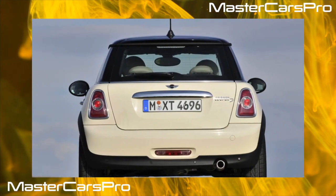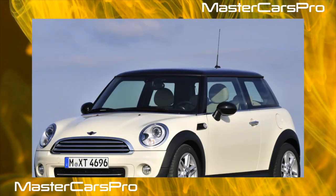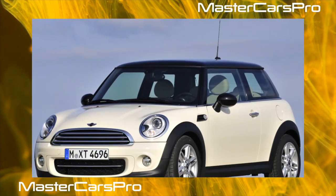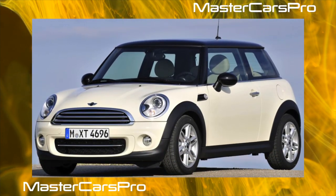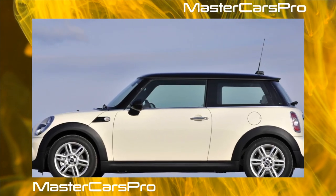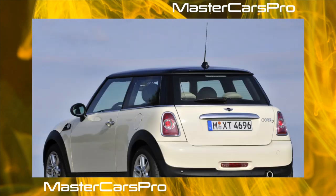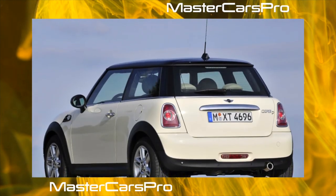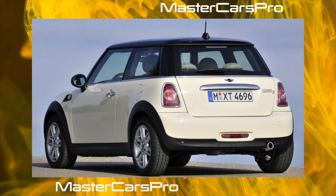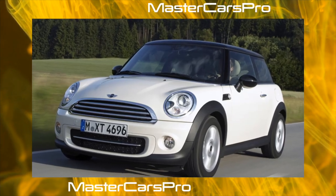In November 2006, BMW introduced the new second-generation Mini Hatch on a redesigned platform that included many styling and technical changes, according to the creators. First, and probably most important, is the use of the Prince engine, developed jointly with PSA Peugeot Citroën engineers, based on the latest energy-saving technologies. It was originally included with the Mini Cooper and Mini Cooper S, and since 2007 with the Mini Clubman.